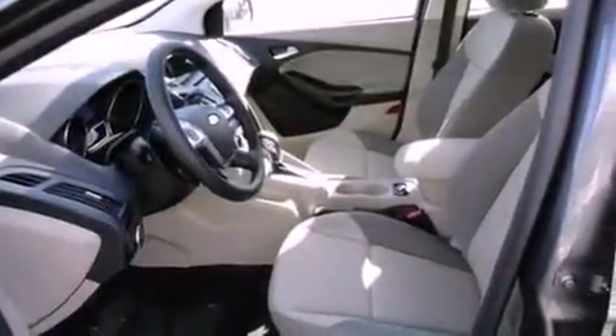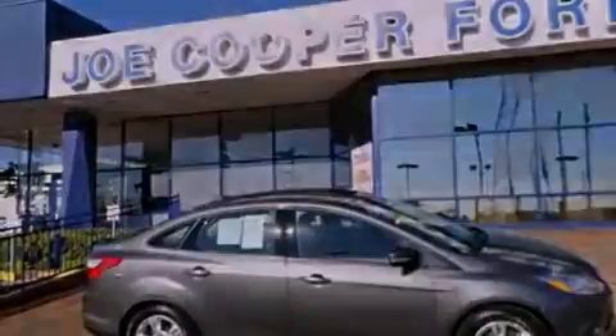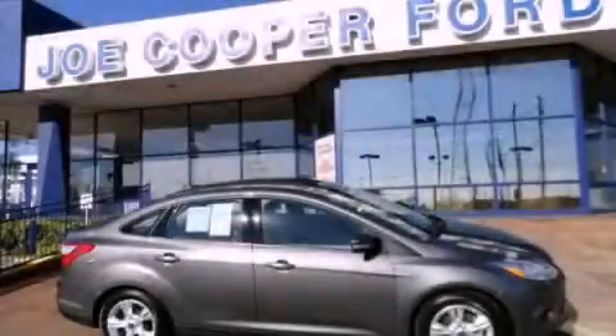With an EPA estimated rating of 38 miles per gallon on the highway, it's easy to see how you can save. This automobile won't last long at this price. Call and arrange a test drive now.